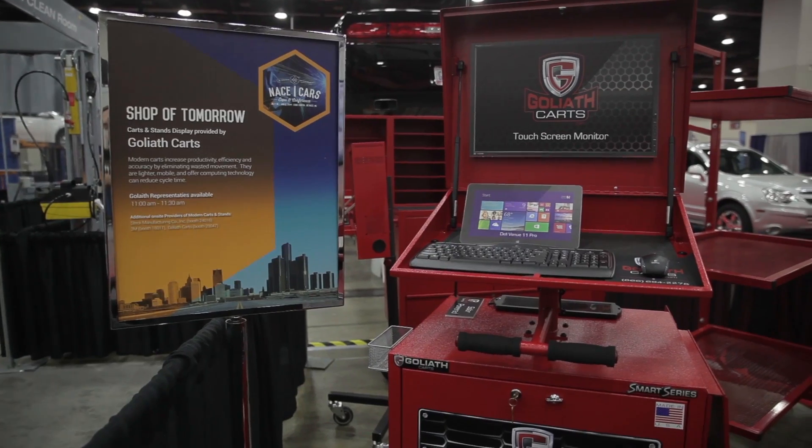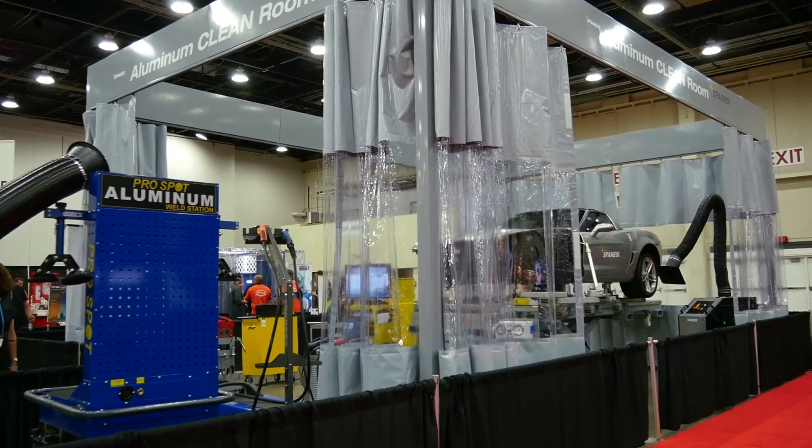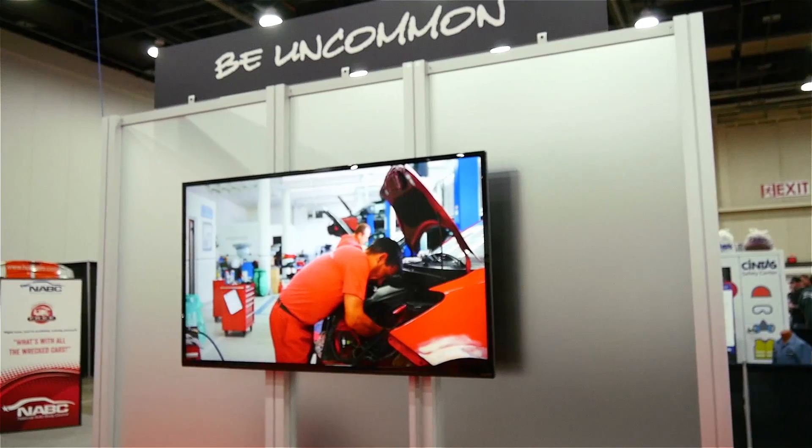We thought we'd collect some of the best products, software, and equipment that the industry has to offer right now so that you can see what it's going to take not only to service the vehicles of today, but to service the vehicles of tomorrow in five years from now. Right now we're standing in the body shop office of tomorrow where I've got Auto Explorer and their total system of GoTime.